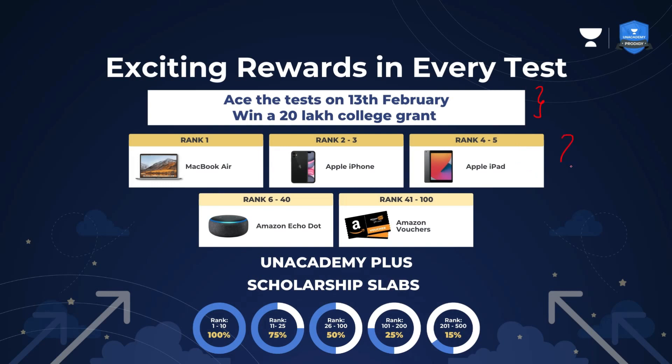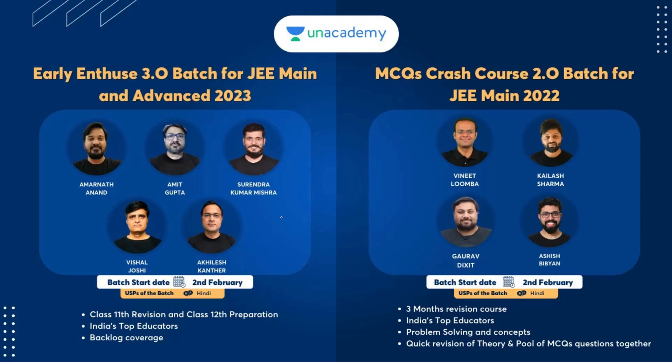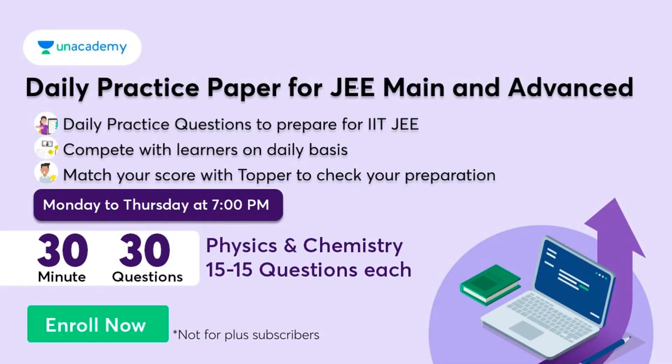You can see here these are all the rewards you are going to get based on your rank from 1 to 100, and based on your rank from 1 to 500 these are the scholarships through this exam. Two batches are going to start on 2nd February: Early Enthuse 3.0 for JEE Mains and Advanced 2023, and MCQ's Crash Course 2.0 for JEE Mains 2022. Daily Practice Paper for JEE Mains and Advanced — 30 minutes, 30 questions, physics and chemistry 15 each. Just use the links in the description.